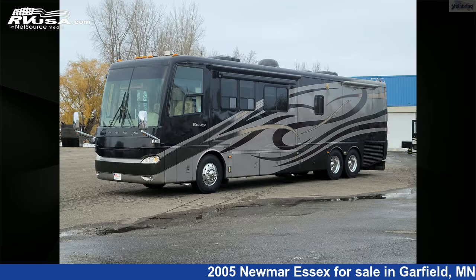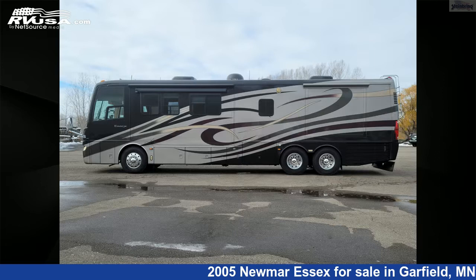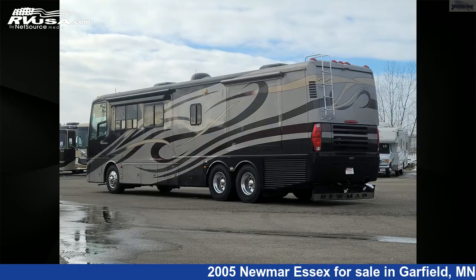This 2005 Newmar Essex 4103 Diesel Pusher with 4 power slideouts is a Diesel Pusher RV. It is located in Garfield, Minnesota, 56332, and is offered for sale by Steinbring Motor Coach.